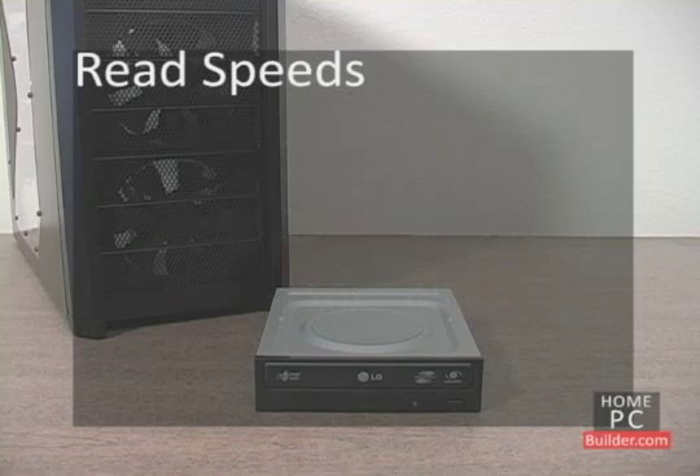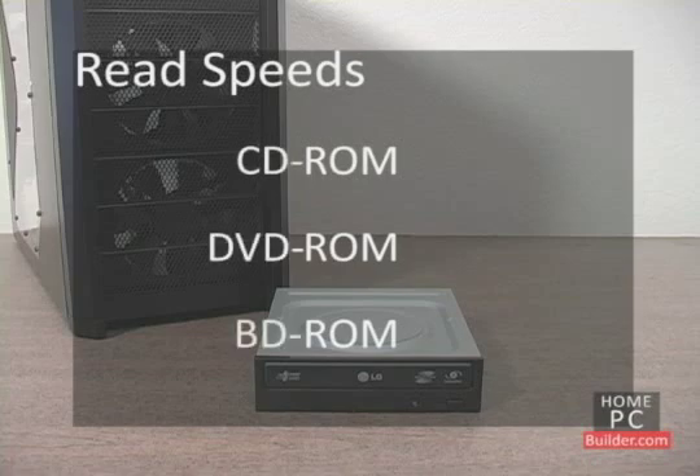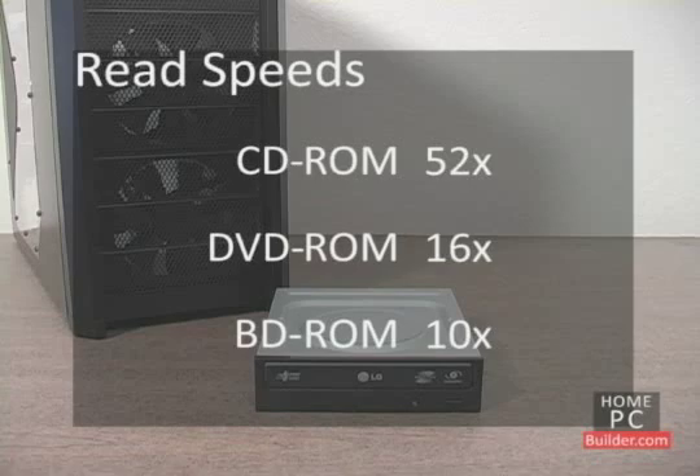When checking a drive's read speeds, look for ROM next to CD, DVD, and Blu-ray. The multiplier will tell you the drive's read speed for each type of disc.